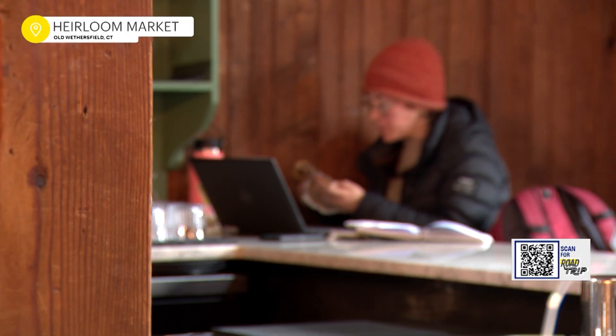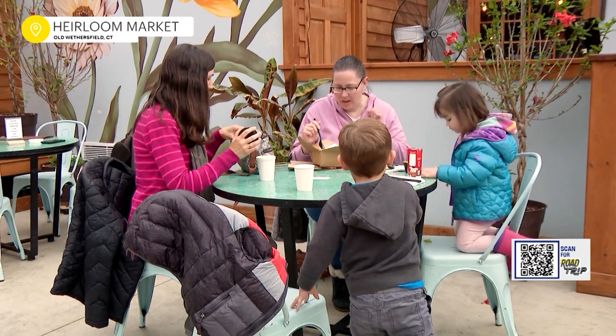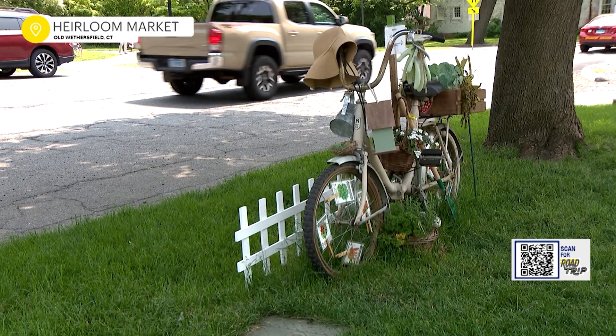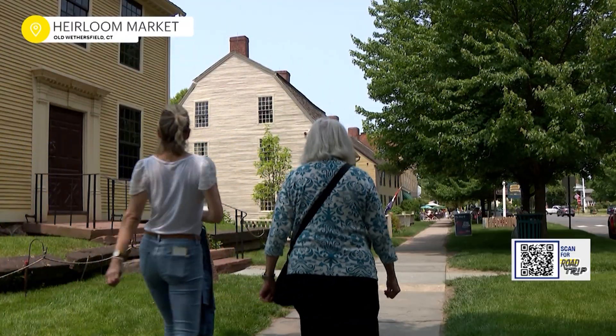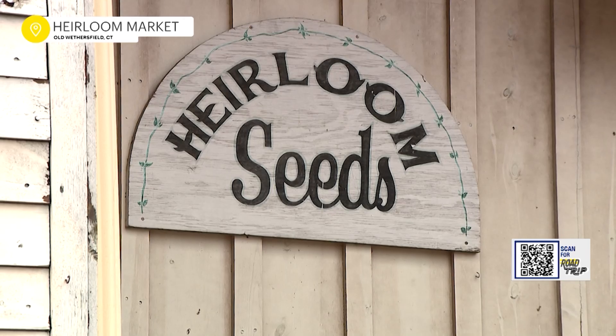To see people coming in and out of the doors, occupying the space for any reason — sometimes people just come in here just to be here. You can really come to Old Wethersfield and not only spend a day, but spend a weekend. This is a really cool destination town. If you need a road trip, this is the town you want to come to.